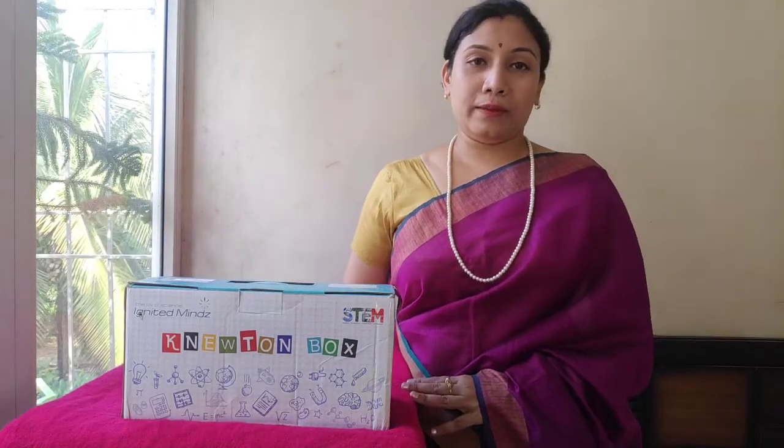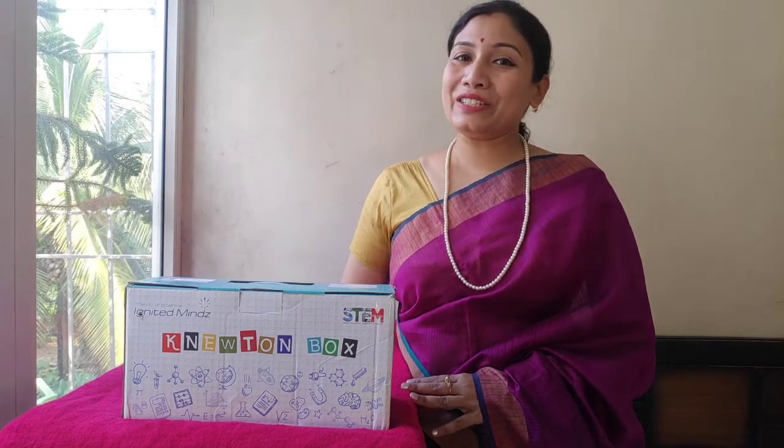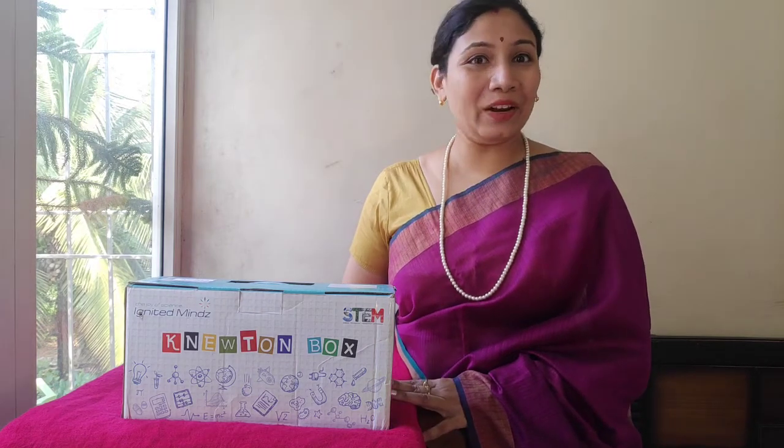During these corona times, it's their lab at home. And when they go to school, there is no need to share as children can carry their own lab.